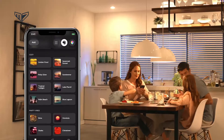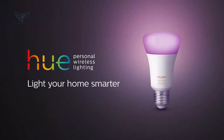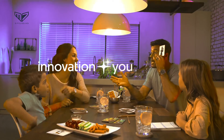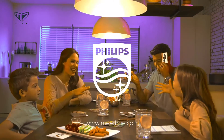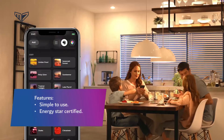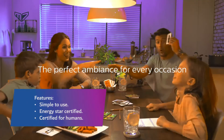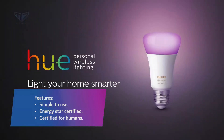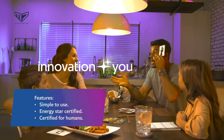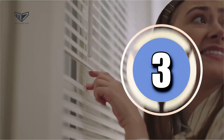Using a compatible device or the smartphone app, users can adjust current lighting modes or schedule preset light recipes. Installing these Energy Star certified bulbs is a breeze — just replace your current light bulb with this smart version. Features include simple to use, Energy Star certified, and certified for humans.